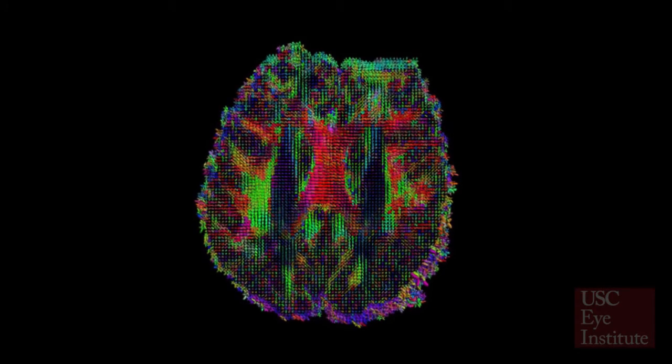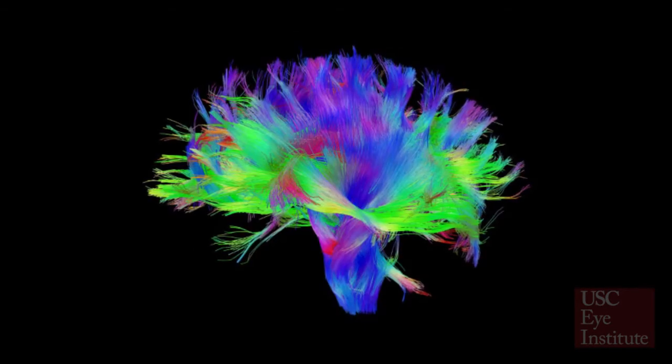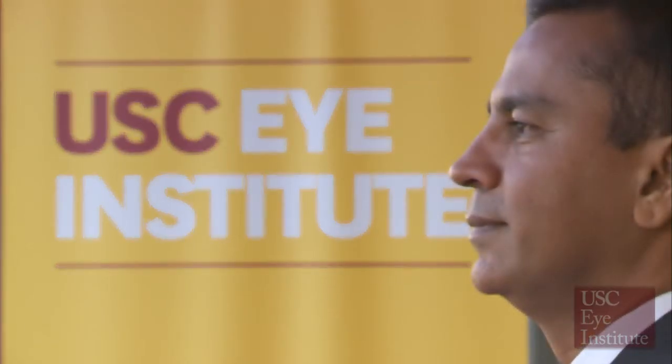The research is a four-year project. We've started recruiting patients to undergo these scans. What's interesting and unique about this project within the Human Connectome Project is we're not only doing brain scans but we're doing eye scans. That's our specialty here at the USC Eye Institute.